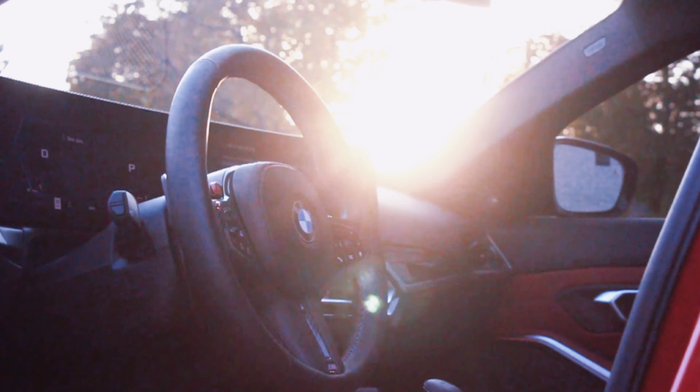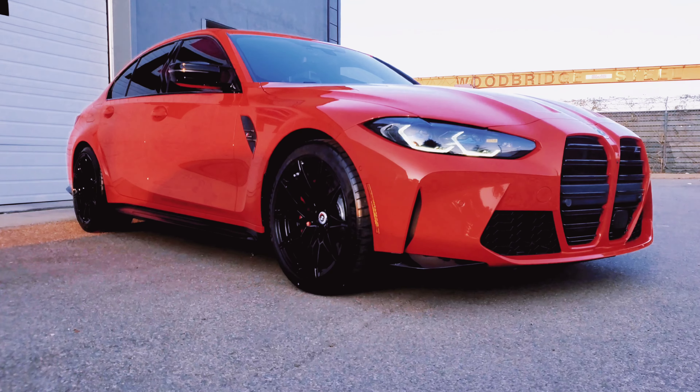If you're in Vaughan or the greater Toronto area, come check us out. Your vehicle's journey starts here.